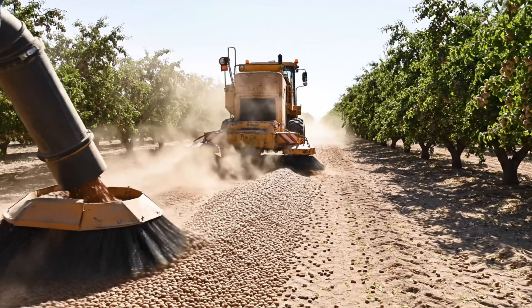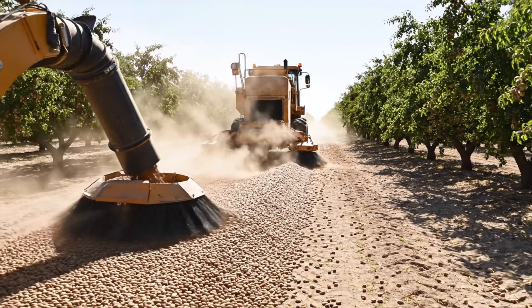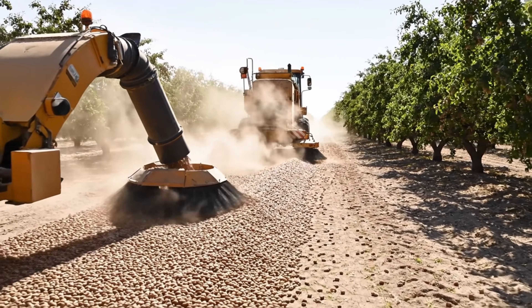Afterwards, sweepers line them up in rows, and a vacuum machine completes the harvesting process.